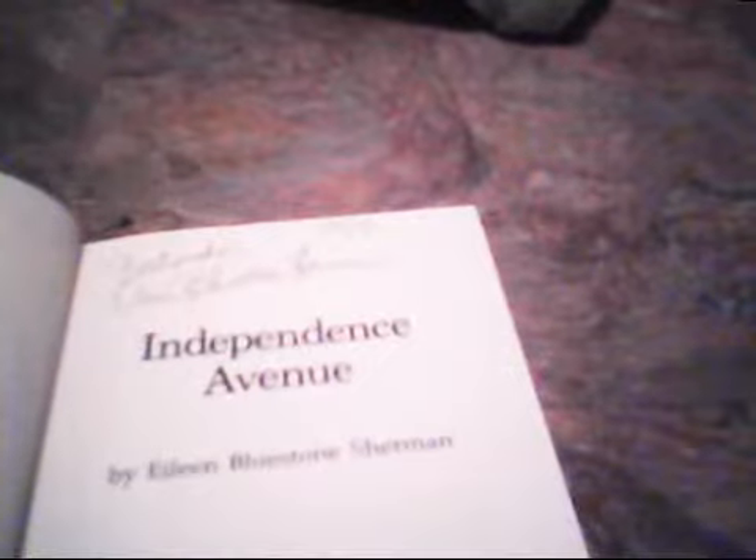Another thrift store I went to this past weekend - they were having a little festival called Crazy Days, with vendors and stores having sidewalk sales and whatnot. Every thrift store I went into, books were 10 cents. So this book was 10 cents - as you can see it's got the autographed copy sticker on it, it's an ex-library book. This is Independence Avenue by Eileen Bluestone Sherman and it is signed. She's written a number of books that have been adapted into television movies. Awesome autographed book for 10 cents.